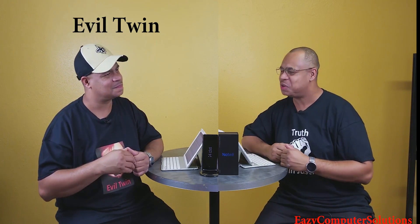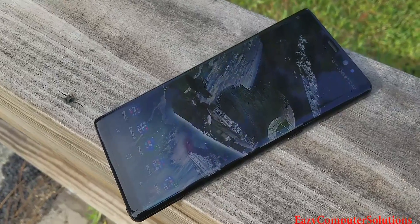What's up YouTubers, this is Eric from Easy Computer Solutions. I have my evil twin with me today to tell me his experience of the Galaxy Note 8. Welcome to the show. I want to thank you for having me on your show — I want to give you my thoughts about the Galaxy Note 8 as the average consumer. I'm gonna give you the lowdown: the good and the bad about the Galaxy Note 8.